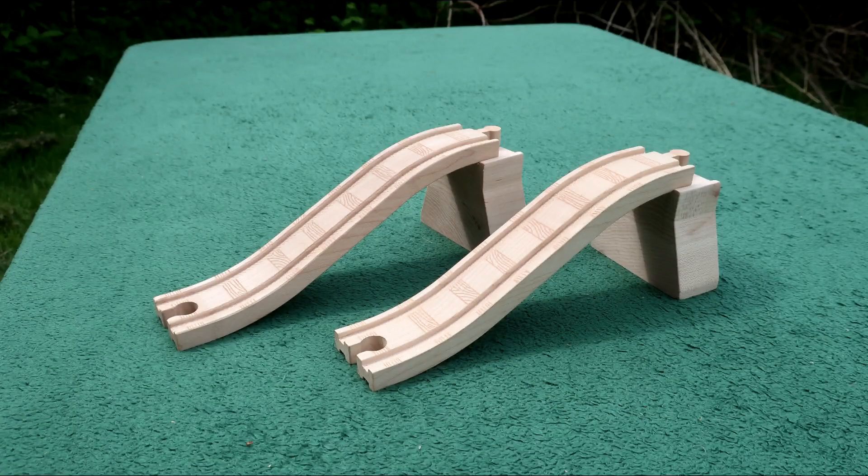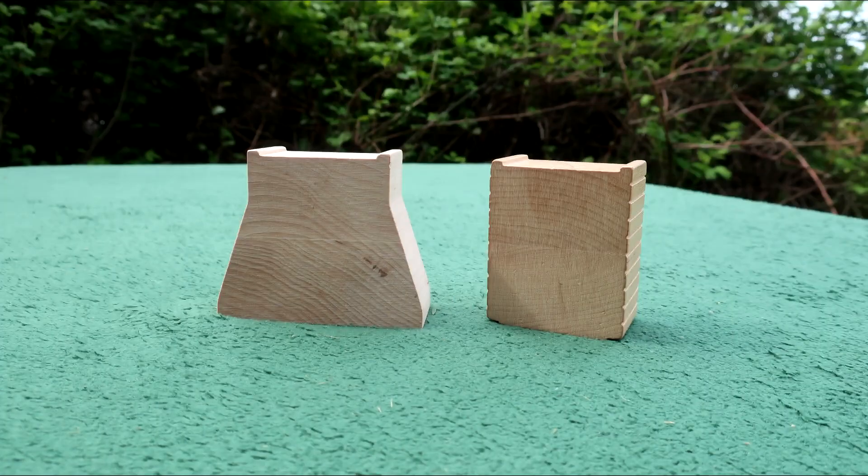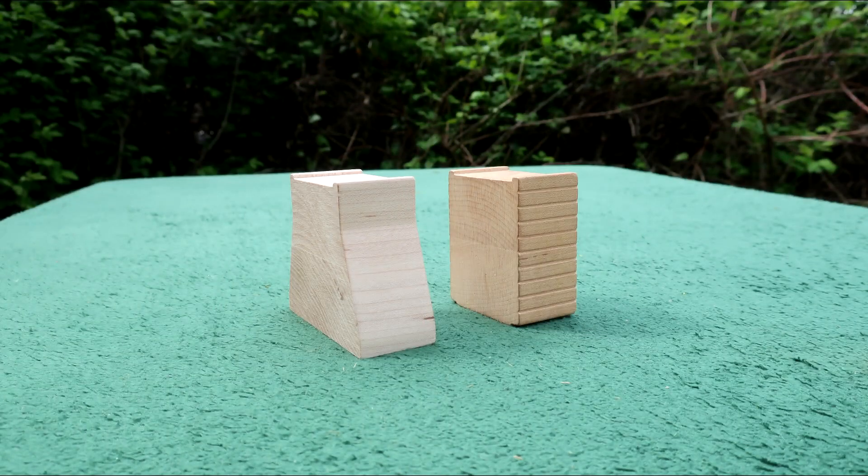The ascending tracks are your standard 8 inch wooden pieces, but the risers are a little different from normal wooden railway risers. They are the same height, but they angle outwards towards the bottom and lack horizontal grooves on the sides.